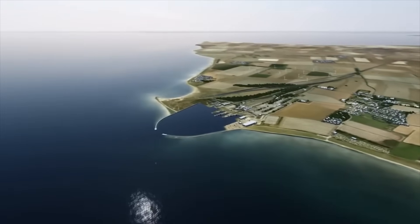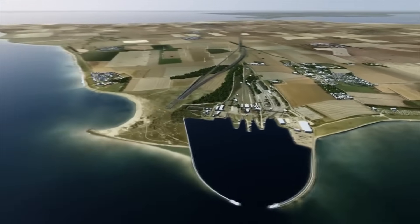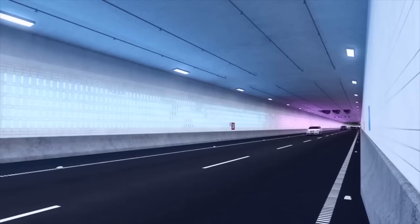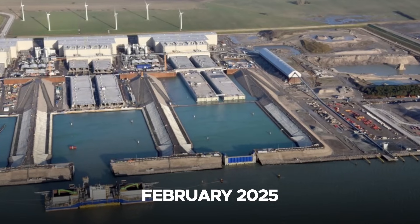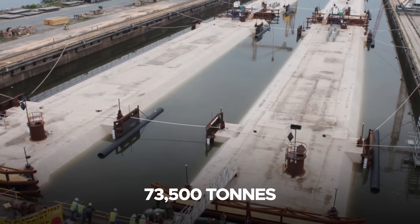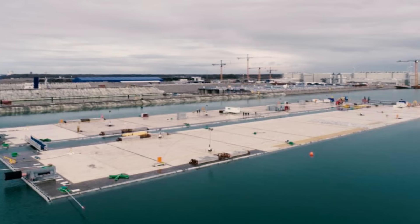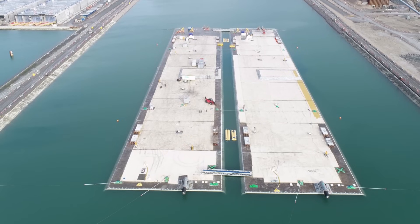As of now, the Fehmarnbelt Tunnel project has achieved several significant milestones, marking substantial progress toward its anticipated completion in 2029. In February 2025, the first two massive tunnel elements — each weighing approximately 73,500 tons — were successfully floated from the production facility in Rødbyhavn, Denmark, to a lower basin in preparation for immersion.